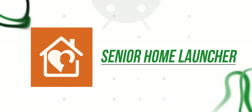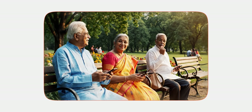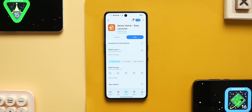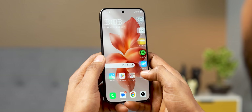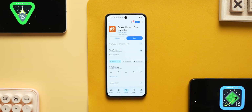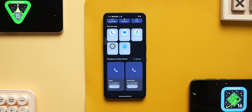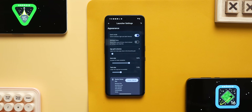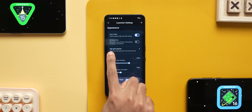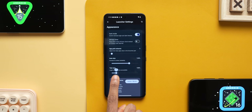The fourth app recommendation is Senior Home Launcher. If old people want to use an Android phone, they can install the Senior Home Launcher. The modern Android operating system is very complicated, but this launcher makes it easy and simple. In the launcher, you can use different app icons, easy and clean UI, speed dial, light mode, dark mode, grid adjustment, and you can change text and icon size.